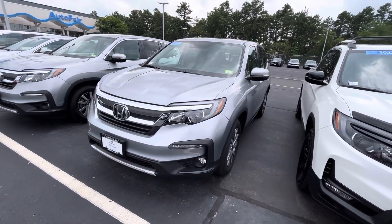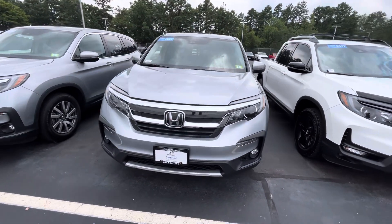How's it going, George? Nico from AutoFair Honda, just doing a quick walk around on the Honda Pilot you inquired about.